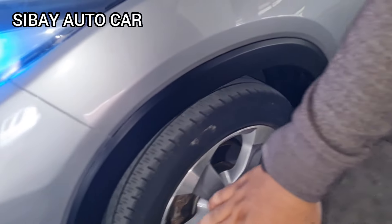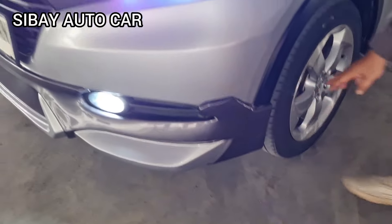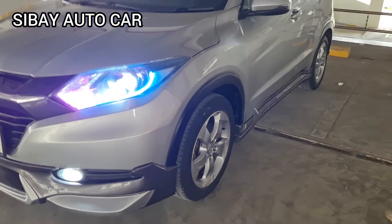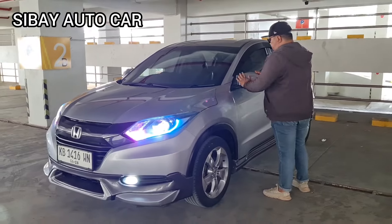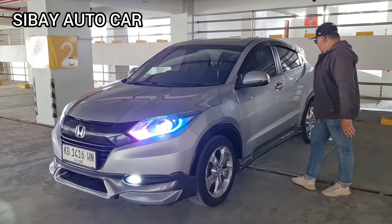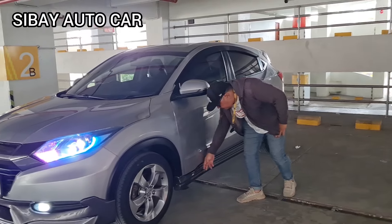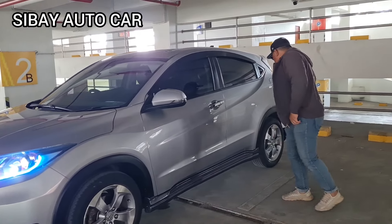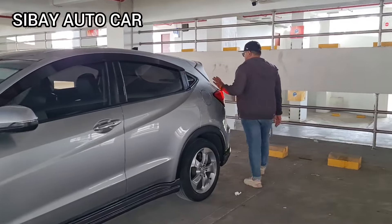Ini ada body kit, kita bisa lihat kan nih Mas Minggo. Ini bagian depan ada body kitnya, di samping juga variasi ya. Nanti kalau nggak suka tinggal dicopot bisa. Untuk kaca spionnya, seperti biasa dia ada lampu set kecilnya juga di sini. Nah ini ada tambahan body kit, yang jiwa-jiwa muda ini pasti suka.